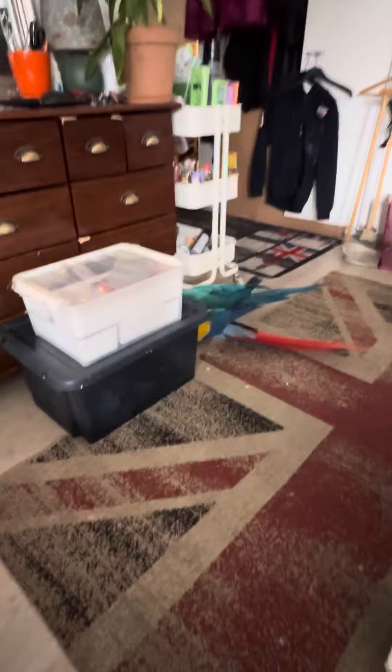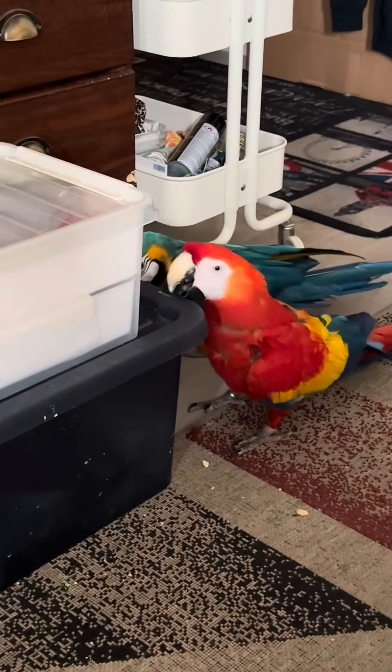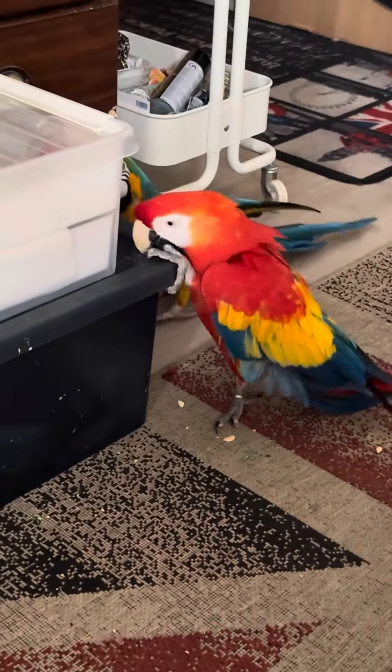Approach control takes a moment to get to the crew of 515-72. There is someone in the tower — it's not officially open, but you can change to the tower frequency for 515-72.